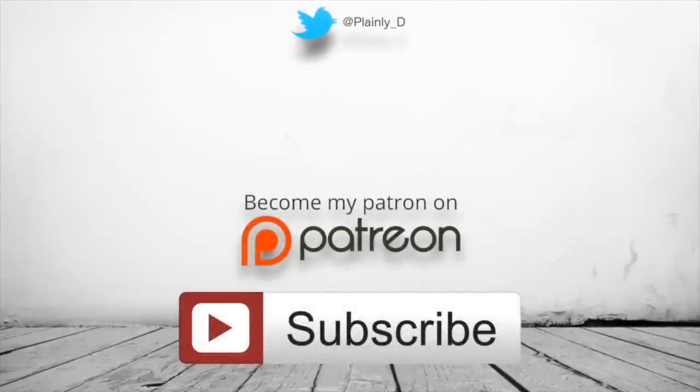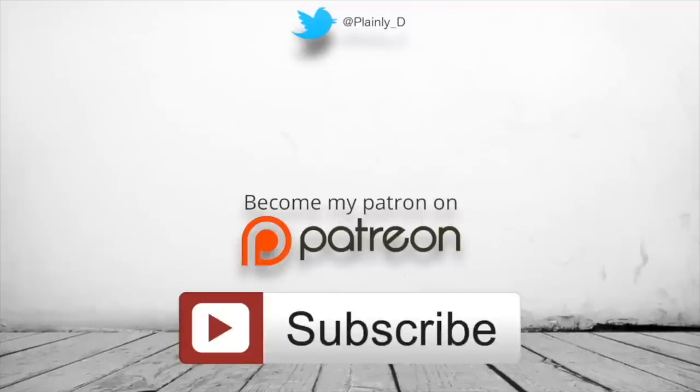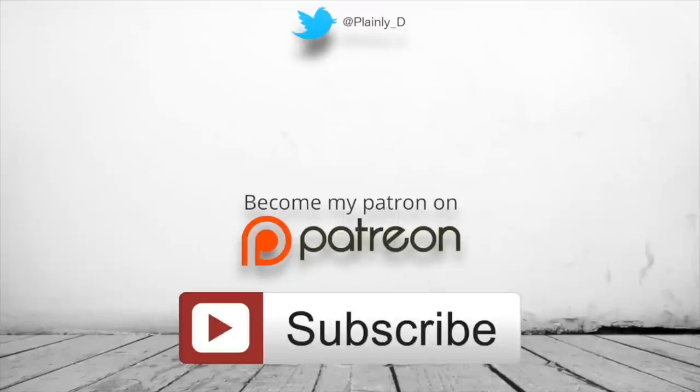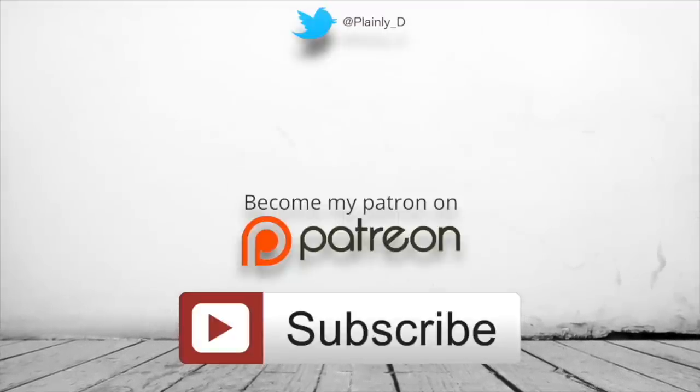I hope you enjoyed the video. New ones are uploaded every Thursday. It would be great if you subscribed, and my Twitter is linked here as well. I've also got a Patreon if that interests you. And as always, thank you very much for watching.